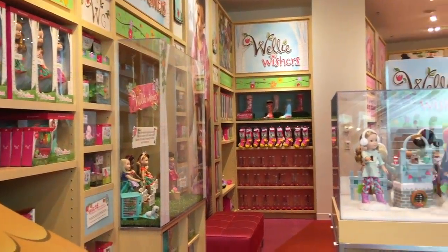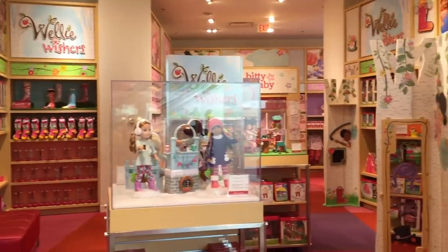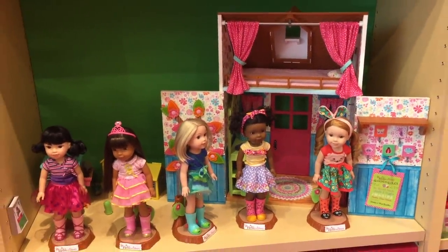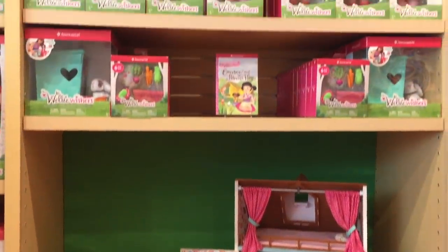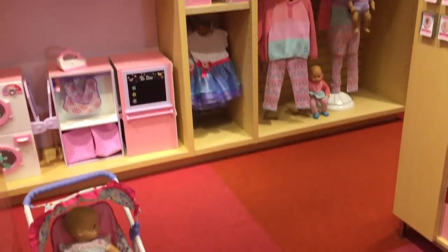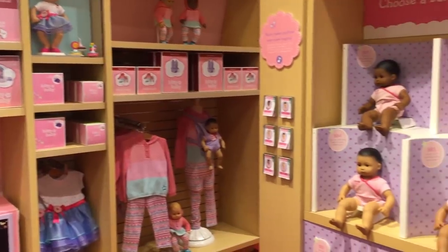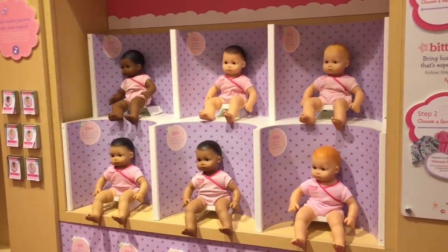Over at the back of the store there's quite a large section for the Welly Wishers and also the Bitty Baby dolls too. There are five different dolls available in the Welly Wishers collection - you can see them all standing up here and they all have different personalities and traits and they come with accessories and outfits suited to those. As for the Bitty Baby dolls, they have a corner of the store that shows a lot of their outfits and accessories and they also have a display shelf that shows some of the dolls available too.